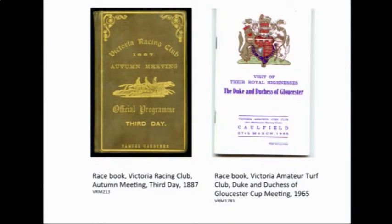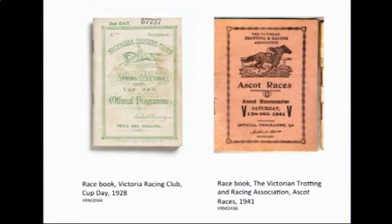These don't look particularly important but they're race books — you buy them at race meetings now for about six dollars, but they actually contain some fantastic research materials. Particularly the older ones, where you find information about fields, owners, trainers, and colours.